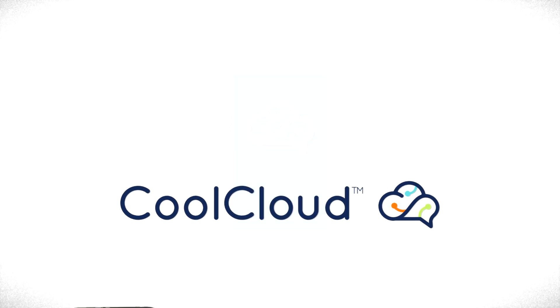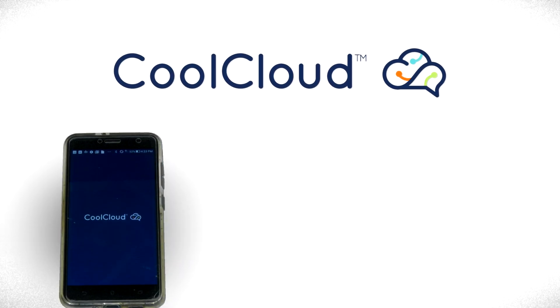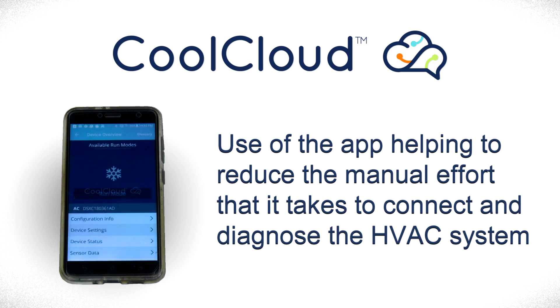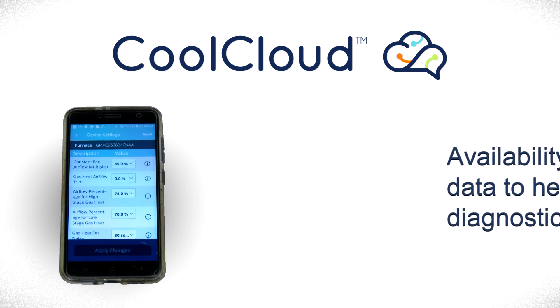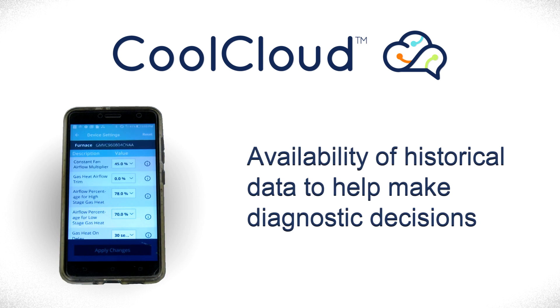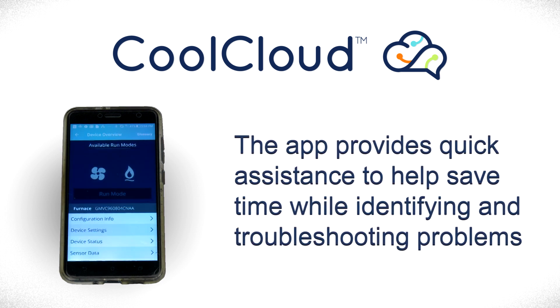Here are three advantages the CoolCloud app provides. First, use of the app helps reduce the manual effort required to connect and diagnose the HVAC system. Second, availability of historical data to help make diagnostic decisions. Third, the app provides quick assistance to help save time while identifying and troubleshooting problems.